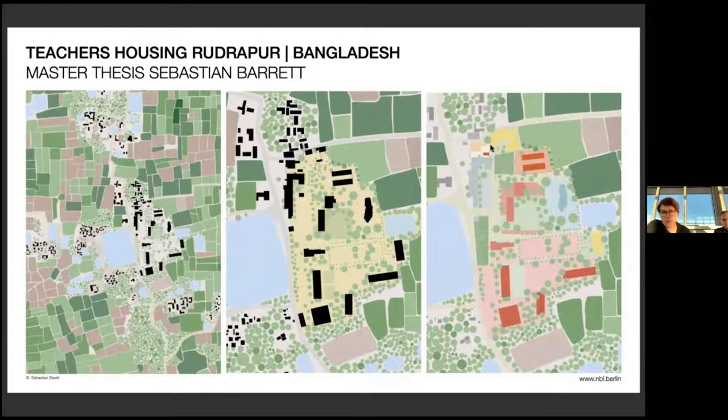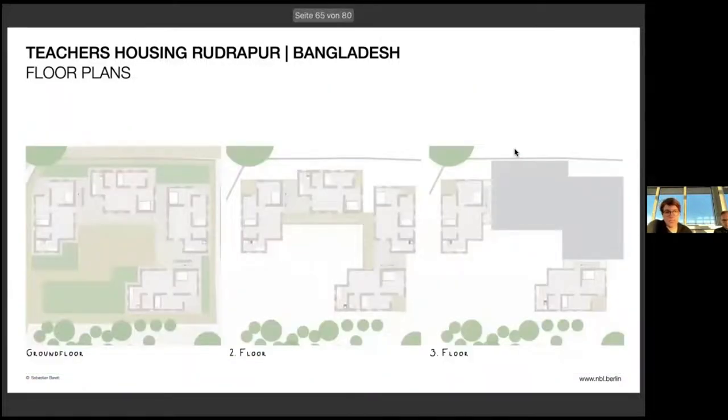Sebastian Barrett, who wrote this fantastic master's thesis, developed this housing project on the existing compound. It consists of four buildings. He decided to design them in the same way, trying to create a really dense compound and to provide privacy in the courtyard through this arrangement. The flats are quite generous but well designed — they are flexible in use; they could be used by a couple with kids or by two different teachers. There are all sorts of configurations, and the important link is always the veranda area that ties everything together.